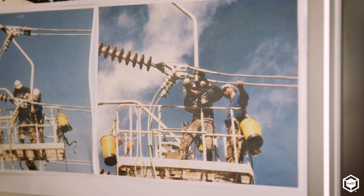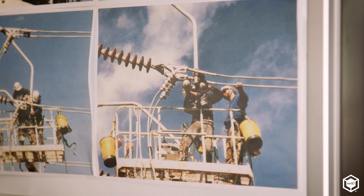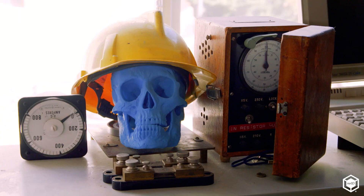I'm Jim Patchen. I'm a work method specialist for a utility company. Earlier in my career, I was a high-voltage substation electrician. I worked in the field for many years, and we were often making our own devices to come up with solutions in the field.